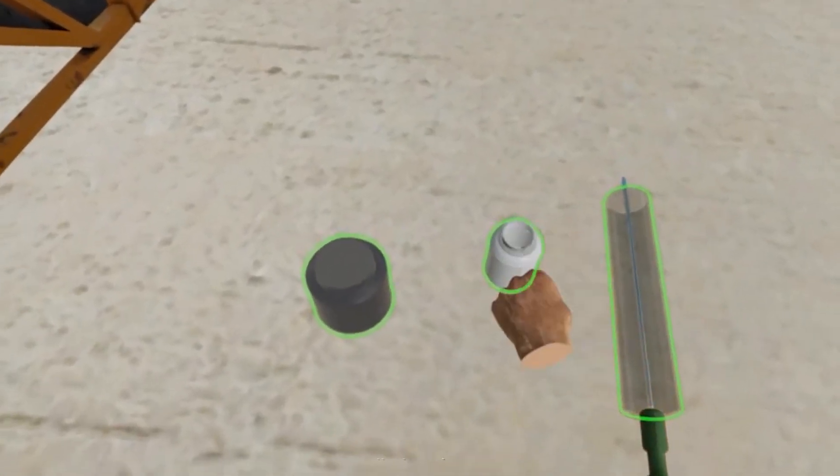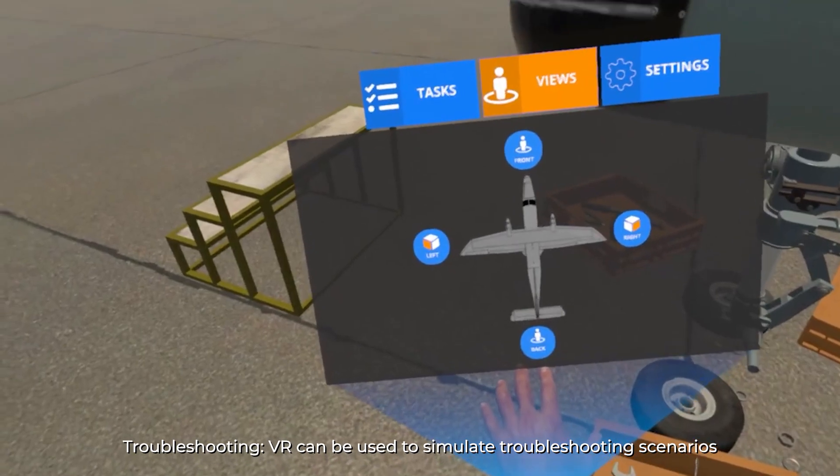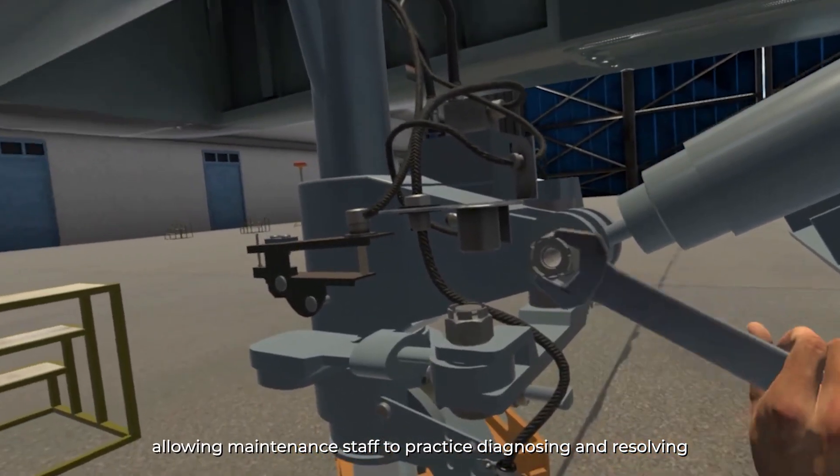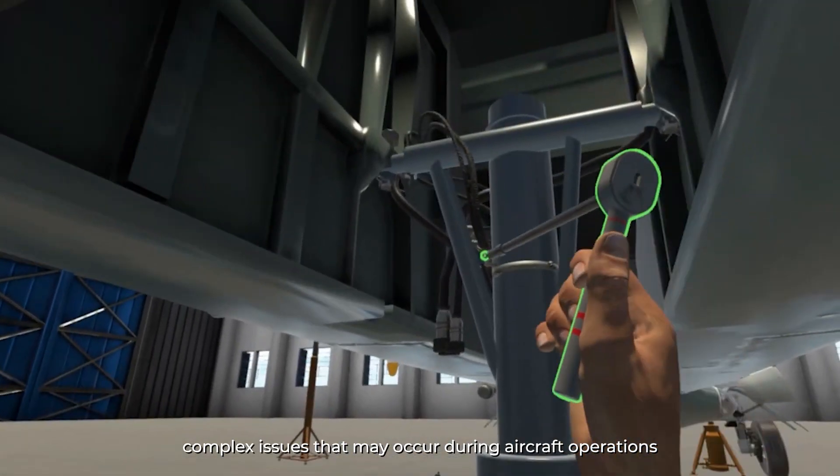Troubleshooting: VR can be used to simulate troubleshooting scenarios, allowing maintenance staff to practice diagnosing and resolving complex issues that may occur during aircraft operations.